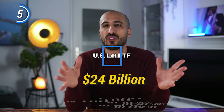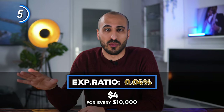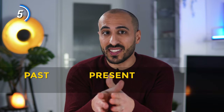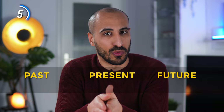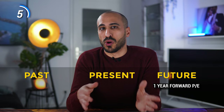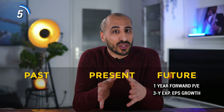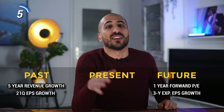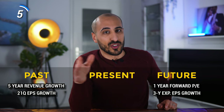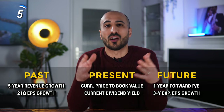I'm talking about the Schwab US Large-Cap Growth ETF, ticker SCHG, with $24 billion in assets under management and an extremely low expense ratio of just 0.04% — or $4 yearly for every $10,000 owned. The holdings are chosen using six screeners: two are forward-looking — the one-year forward price-to-earnings and the three to five-year expected growth in annual operating earnings per share; two are backward-looking — the five-year annualized revenue growth and 21-quarter annualized earnings per share growth; and two focus on the present — the current price-to-annual book value per share and the current dividend yield.